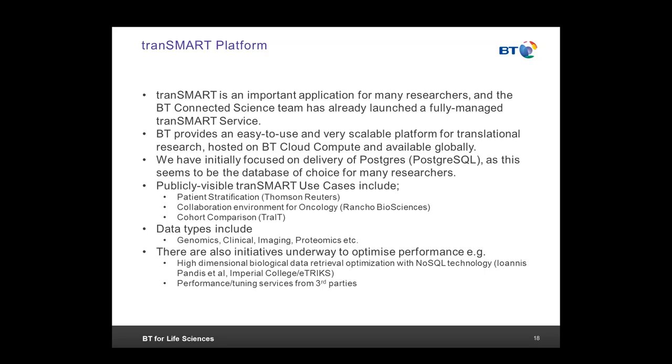We are looking for guidance from the community around use cases and the kinds and amounts of data the community wants to process using TransMart. Initially, we've focused on using Postgres as a backend as it seems to be the database of choice. We've looked at publicly visible TransMart use cases on the community website and reviewed data types. We're aware of ongoing initiatives to optimize TransMart platform performance, including work by the team at Imperial, and third-party organizations offering performance and tuning services.